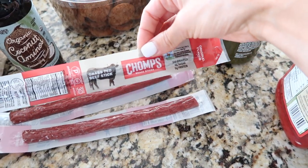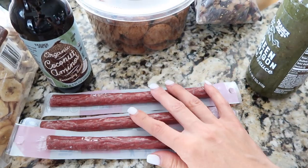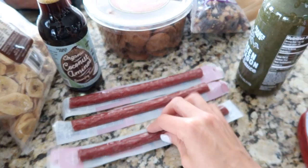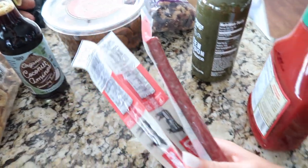Andrew got himself some Chomps grass-fed beef sticks. These are $1.69 each, which is actually a really good deal — Walmart carries them too but they're $1.99 there. So we got a couple of those to snack on.